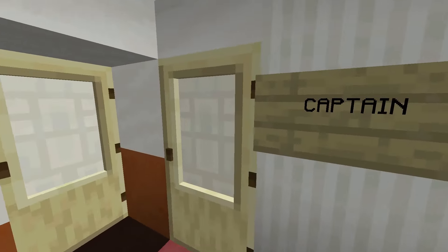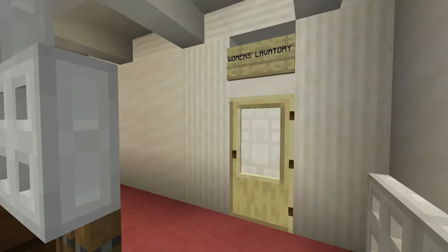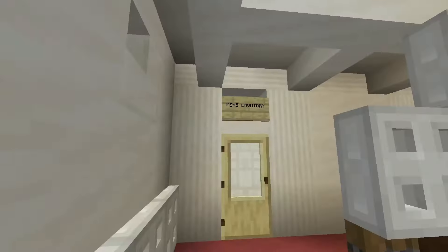Some crew cabins here — we have the captain's cabin. And if we head down, we get to some lavatories for third class, for men and women.